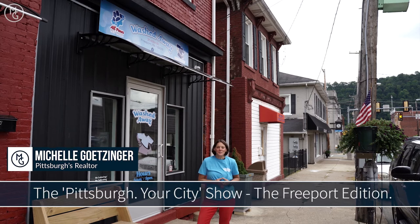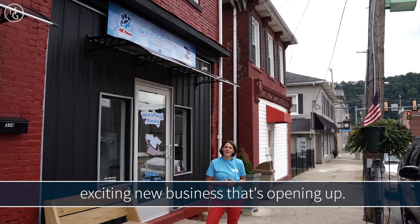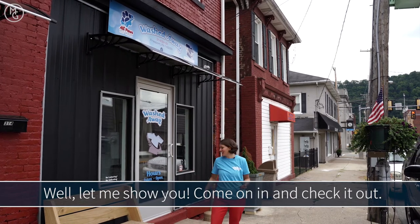Hi, this is Michelle Getzinger and I'm with the Pittsburgh Your City Show, the Freeport Edition, and we're over here at another exciting new business that's opening up. It's called Washed Away and it's a new laundromat. You wonder, what's so exciting about a laundromat? Well, let me show you. Come on and check it out.